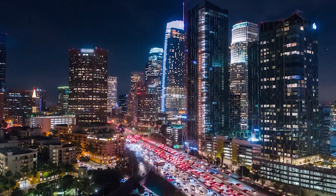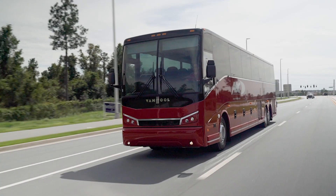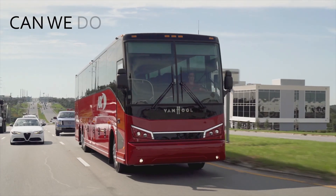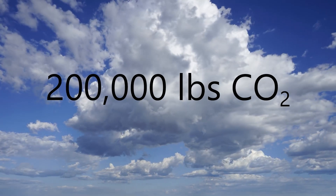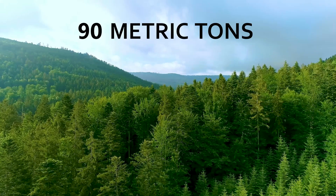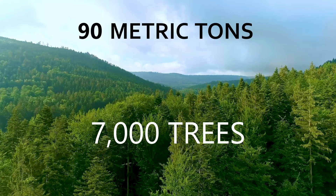Transportation is a major source of greenhouse gases, such as carbon dioxide, which contribute to climate change. Diesel-powered motorcoaches are helping by taking private cars off the road. But can we do even better? What if you could remove over 200,000 pounds of CO2 from the air every year? That's over 90 metric tons, requiring the CO2 capture of almost 7,000 trees annually for just one motorcoach.